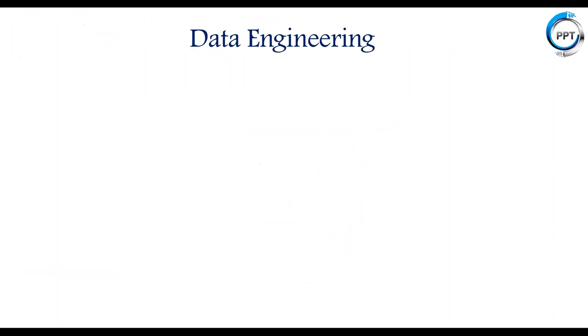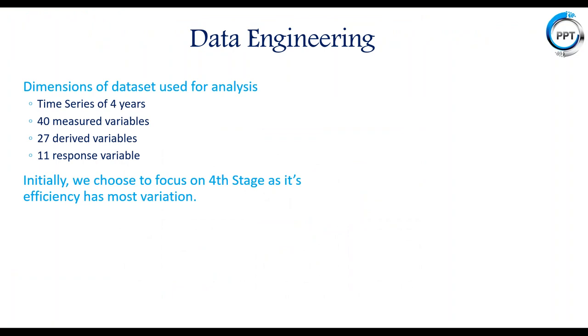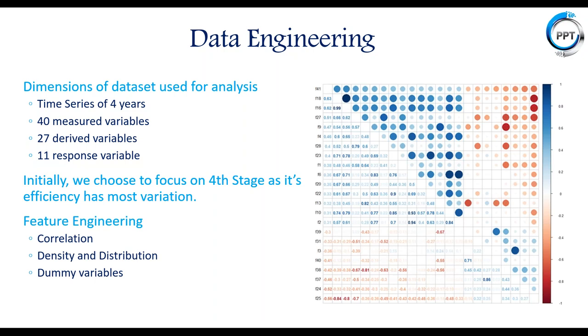Jumping back to the slides, I'll talk about the next step: data engineering. We had four years of time series data. We chose fourth-stage efficiency as it had the most variation and performed feature engineering, which encompassed correlation plots to drop highly correlated variables, density and distribution plots to understand various variables, and creating dummy variables from date columns to extract trends and identify patterns.